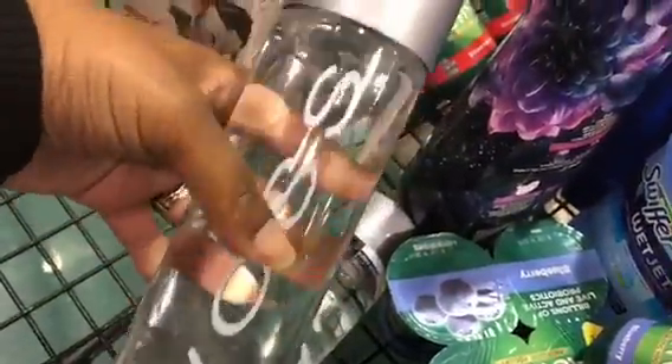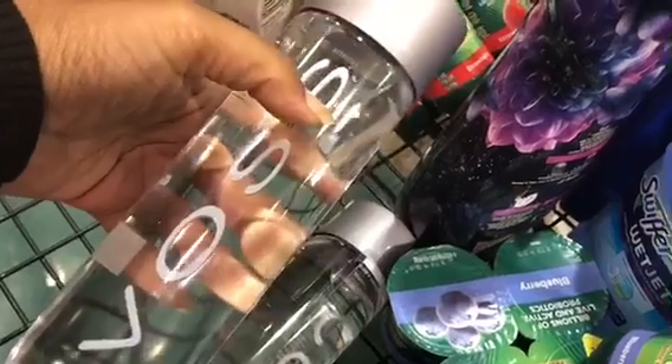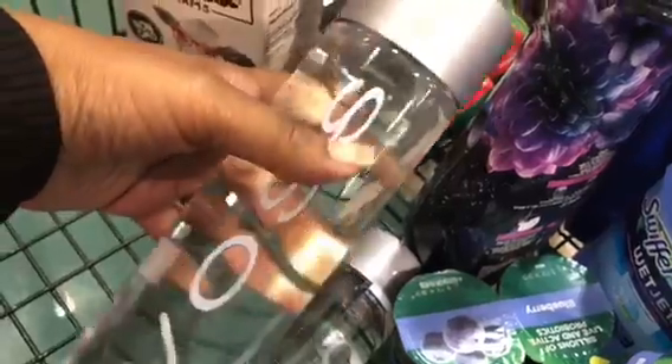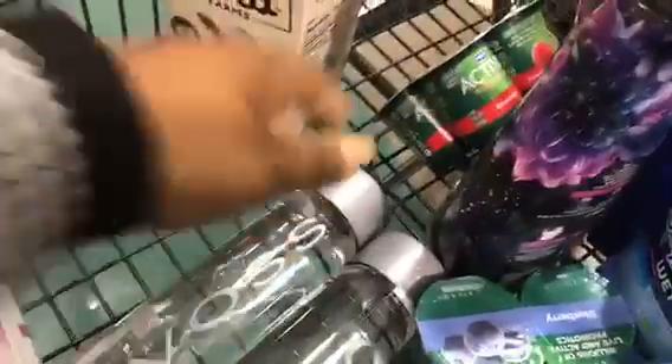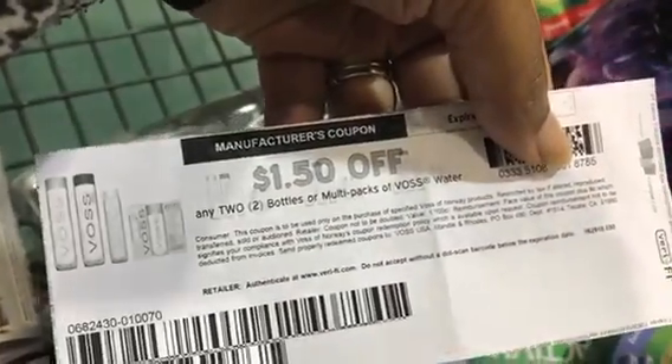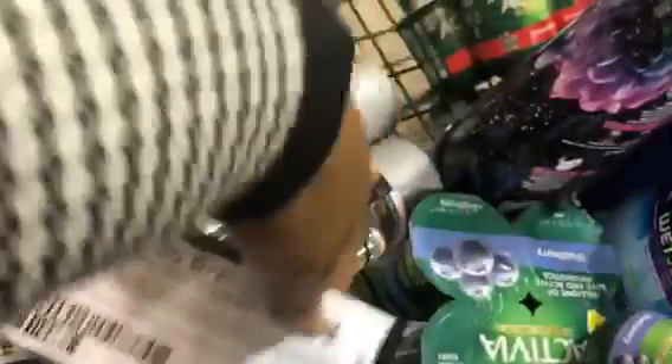The water is on sale — four for four dollars — so that's $1.25 each. There was a Coupons.com coupon for $1.50 off of two, so these are going to be a great deal.